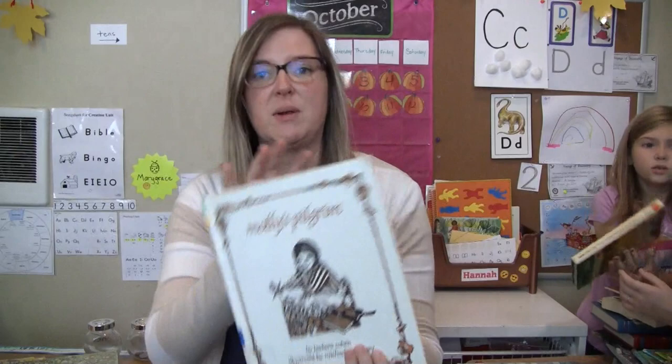Molly's Pilgrim. This is also from the book sale. I saw this recommended in Honey for a Child's Heart, so I was excited when I found this.